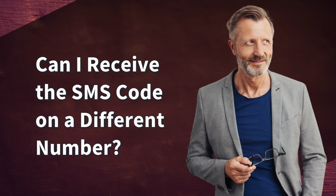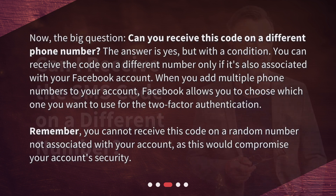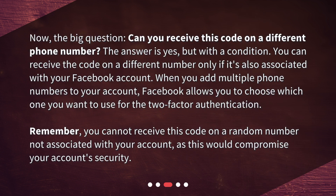Can I receive the SMS code on a different number? Now, the big question: can you receive this code on a different phone number? The answer is yes, but with a condition. You can receive the code on a different number only if it's also associated with your Facebook account. When you add multiple phone numbers to your account, Facebook allows you to choose which one you want to use for two-factor authentication. Remember, you cannot receive this code on a random number not associated with your account, as this would compromise your account security.